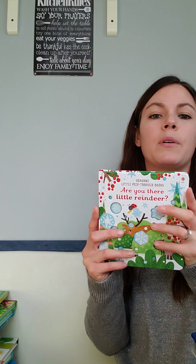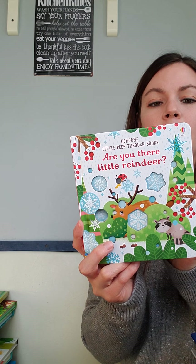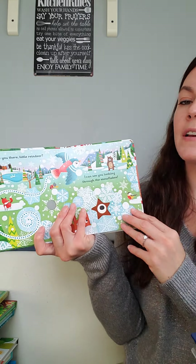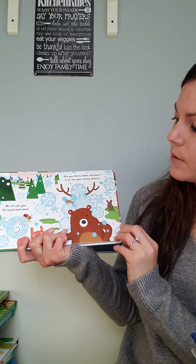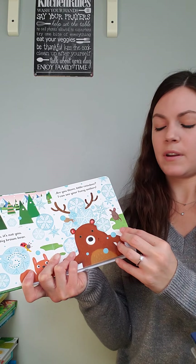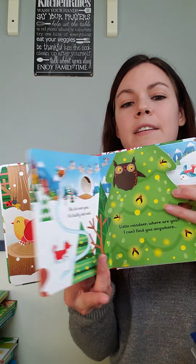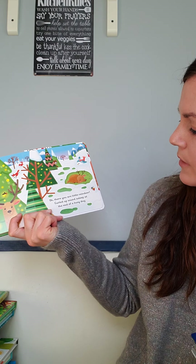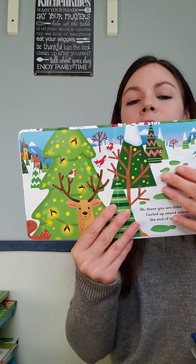These ones are absolutely adorable — my daughter loves them. These are the 'Are You There Little' series with different animals. This one is a little reindeer. It goes: 'Are you there little reindeer? I can see you looking through the snowflake — it's not you, it's a big brown bear. Are you there little reindeer? I can see your fuzzy antlers.' It goes through the book until at the very end it finds the animal — 'There you are, little reindeer, curled up sound asleep at the end of a busy day.' They have peep-throughs, cutouts, and fun finger trails.